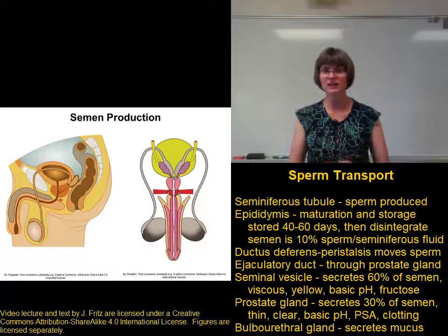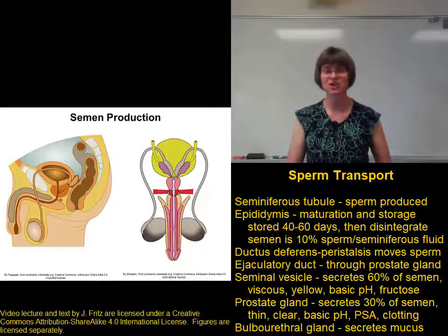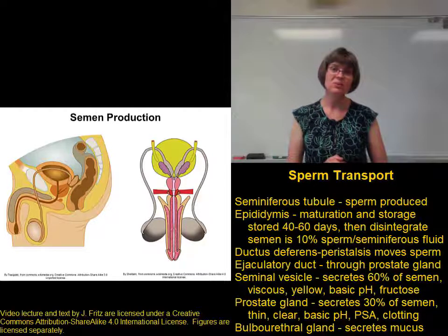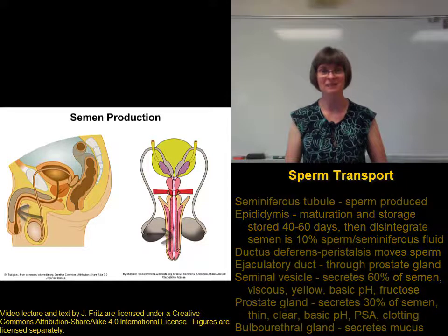This mucus is important for providing a bit of lubrication for intercourse. Most of the lubrication for intercourse comes from the female reproductive tract, but a little bit does come from the bulbourethral gland to help with the initial penetration into the vagina. The urethra runs through the penis to deliver the sperm to the outside of the body.